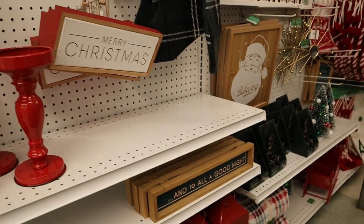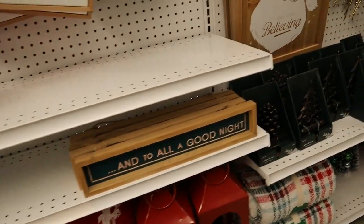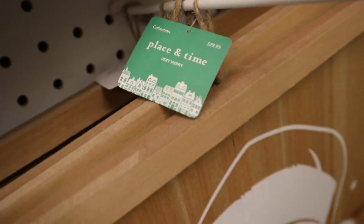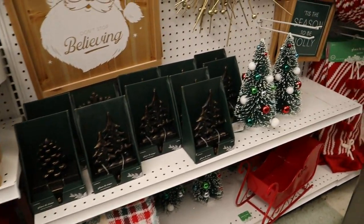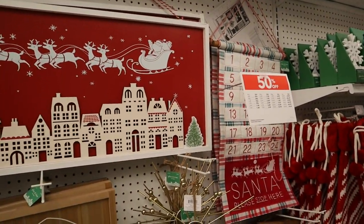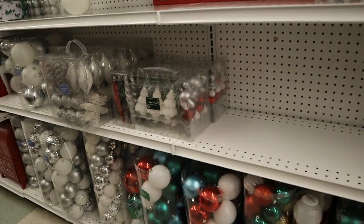Then we get into the red and white Santa line — I think it was called 'Very Merry.' You can see the full line when I pull back. There was a Very Merry Santa sign. So if red and white Santa style is your thing, Joann's has a whole bunch of it. More advent calendars, and I really loved a wood cutout wall hanging — the little details were really cool.